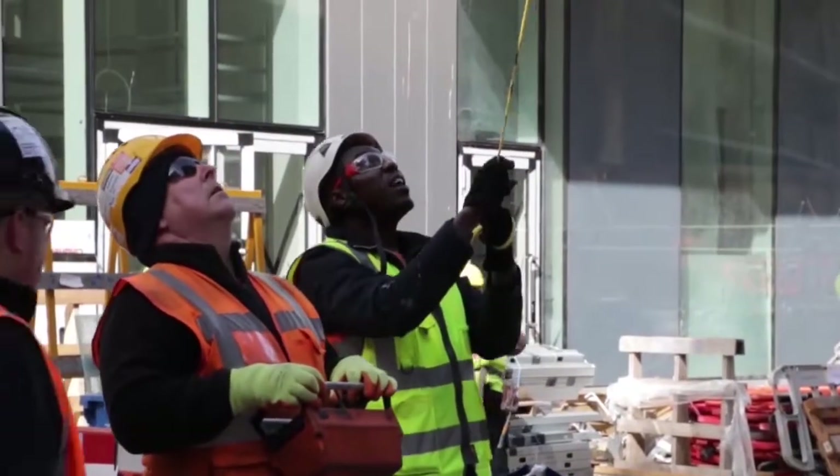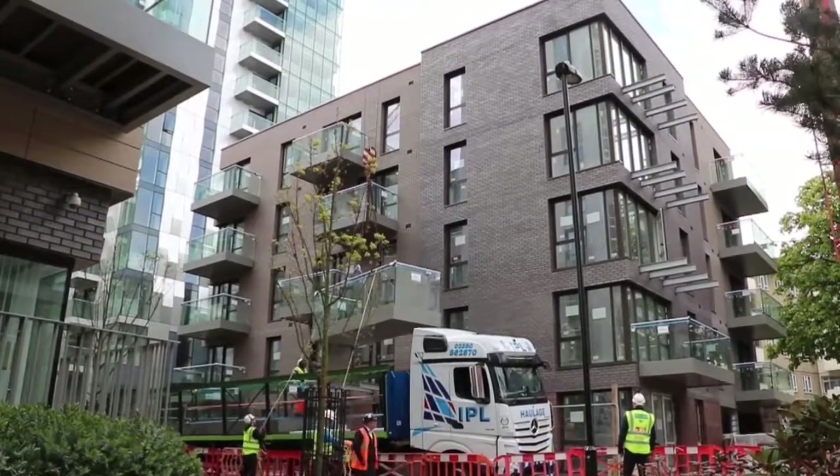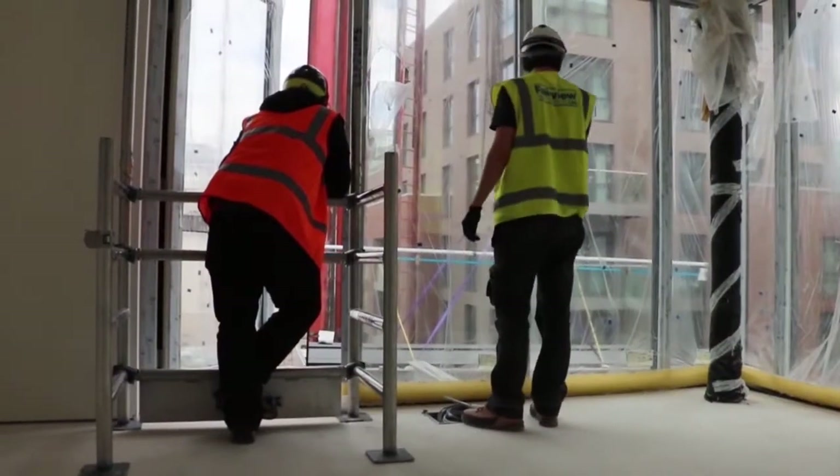With exclusion zones set up, slingers, supervisors and installers get into position. Safe transit of each balcony is maintained with the installers keeping close radio communication with each other.